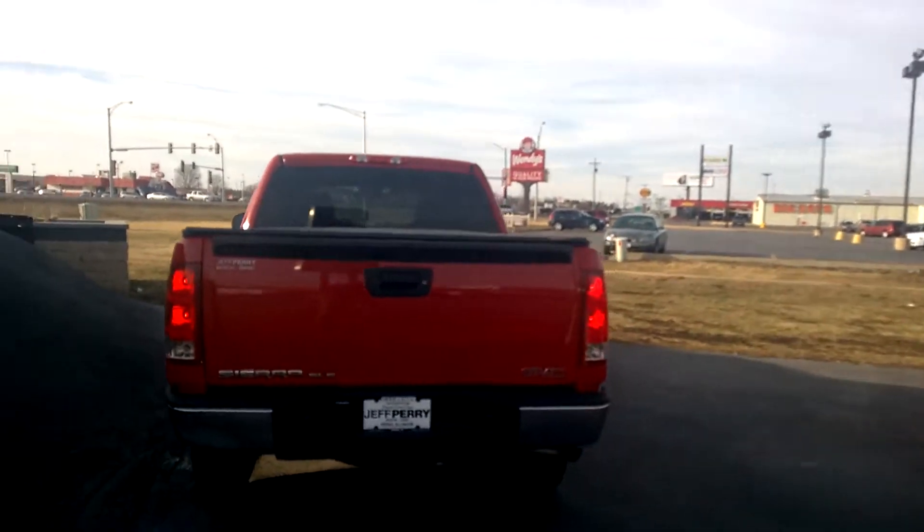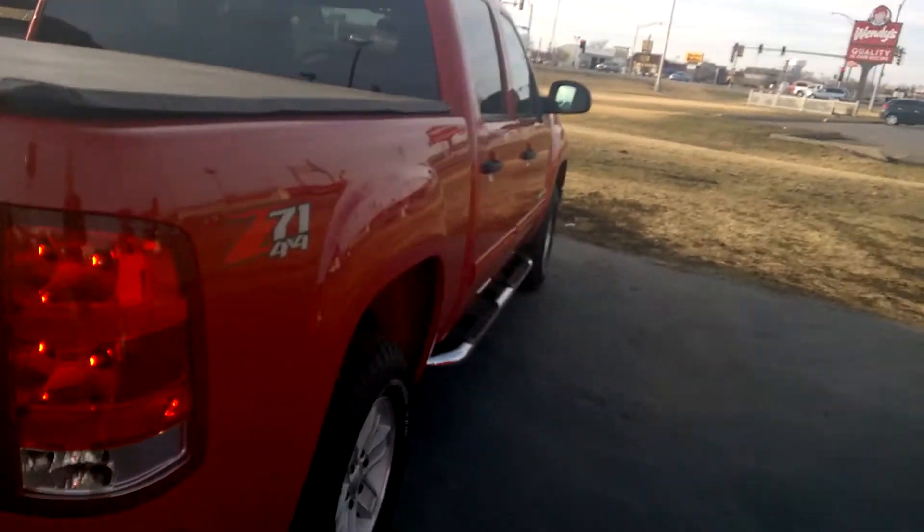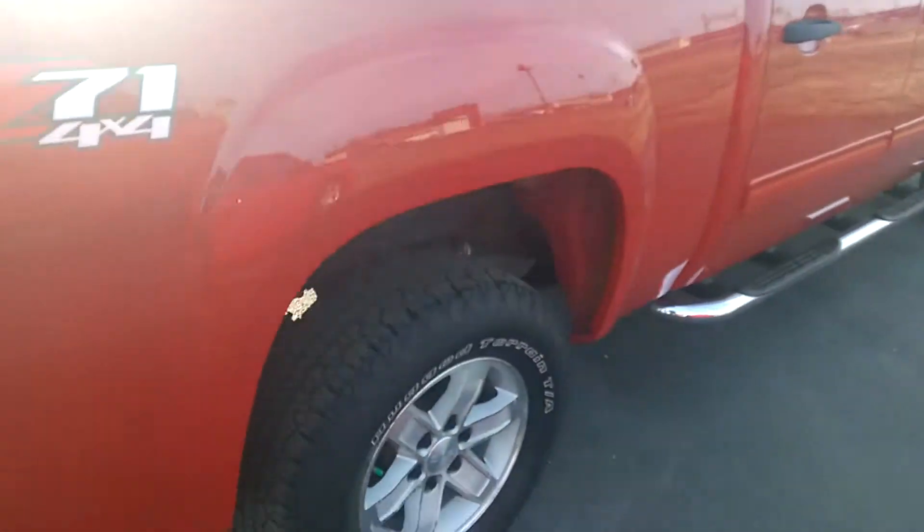Hey there, Dave. It's Dustin over here at Jeff Perry. Just wanted to give you a quick video here, much better pictures, to show you how nice this truck is.